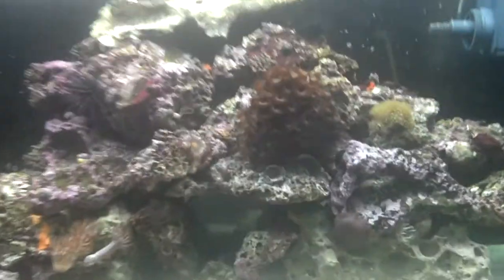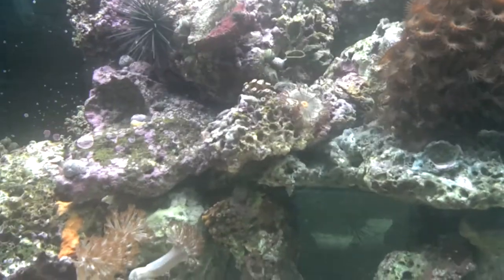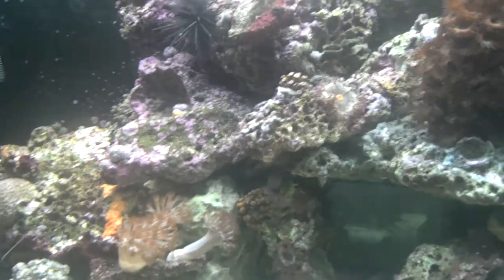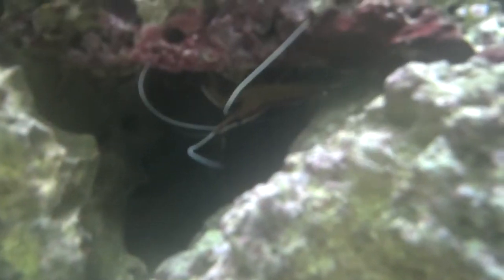Hey everybody, it's Munzie here. I was going to give you guys an update on what the tank actually looked like during the day. The tank looks cloudy through the camera — I can promise you that it's not. I don't know why my camera chose to do this today.